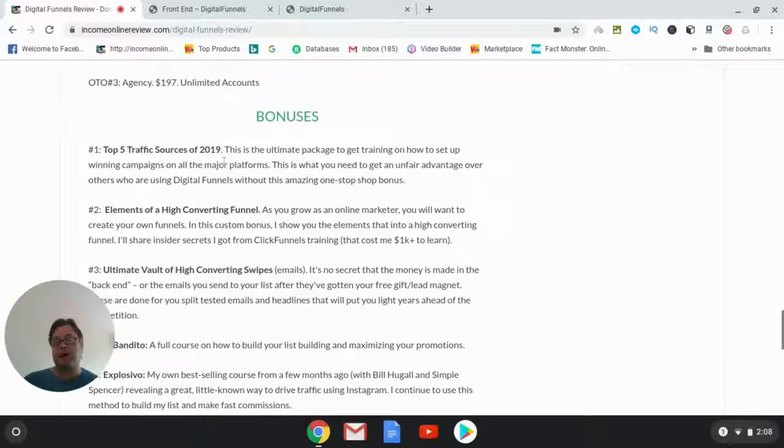In my bonus package I've put a heavy emphasis on both traffic and conversions. Bonus number one is the 'Top Five Traffic Sources of 2019,' which is a complete package for training on how to set up winning campaigns on all the major platforms. This gives you a big advantage over others using Digital Funnels without this essentially one-stop-shop bonus.